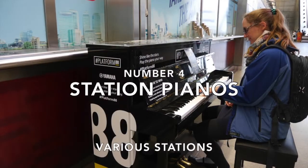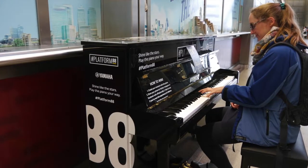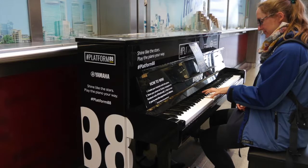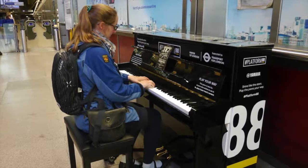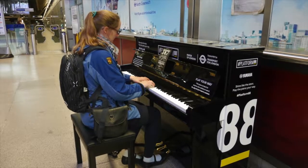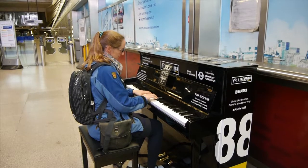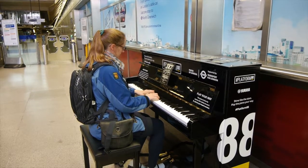Number four: station pianos. As part of Yamaha's hashtag platform 88, a number of pianos have been placed in railway stations across the UK. You may not be a concert pianist, but why not just sit down and have a play? You'll regret it if you don't and you might even draw a crowd. It's free fun and you can say that you've given a concert in Canary Wharf tube station or one of the many other locations. So don't just walk past — sit down and tickle the ivories for a while.